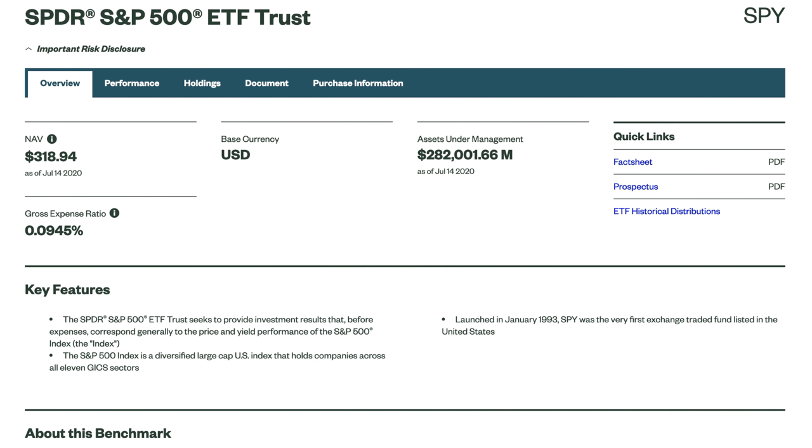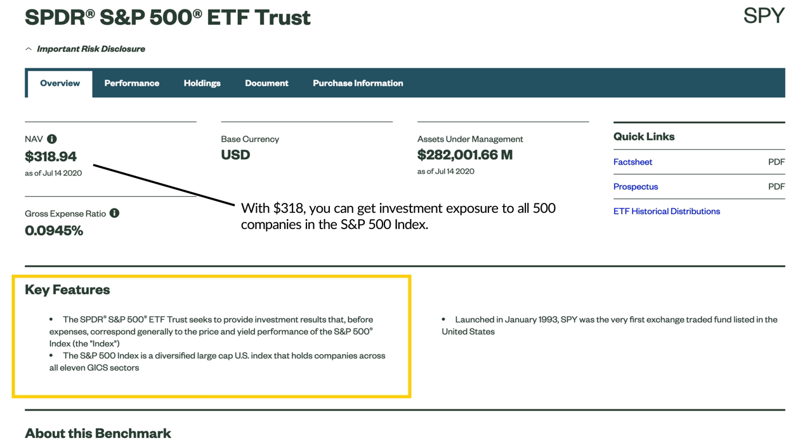Perhaps the most popular ETF out there is the S&P 500 ETF with the ticker symbol SPY. SPY is a fund that invests in the 500 companies that comprise the S&P 500 index, and shares of that fund are publicly traded on a stock market exchange. So by purchasing one share of SPY at around $300, you are effectively buying exposure to all 500 companies in the S&P 500, since the fund itself is invested in those companies.